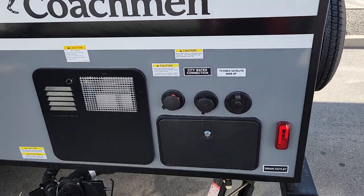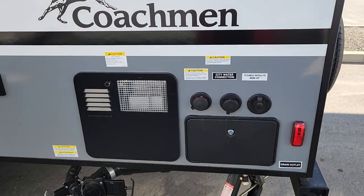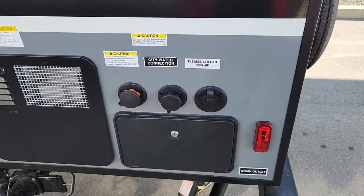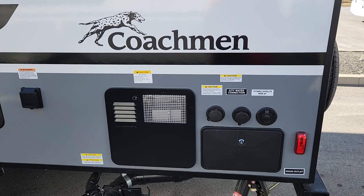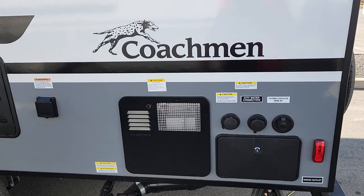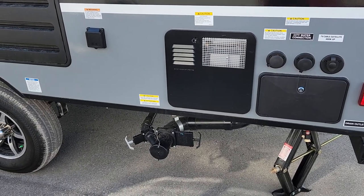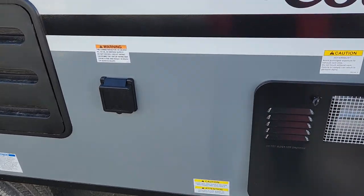At the backside we have all our services: a city water connection, a black tank flush which is very handy for keeping sensors accurate, and cable and satellite hookup in the back — great for US sites that offer cable. Just below that is a hot and cold outdoor shower with a handle that reaches four or five feet, perfect for a full outdoor shower or washing off pets and muddy paws.